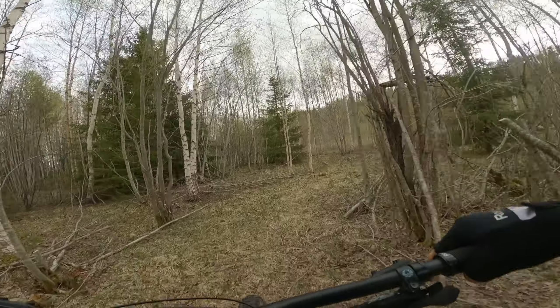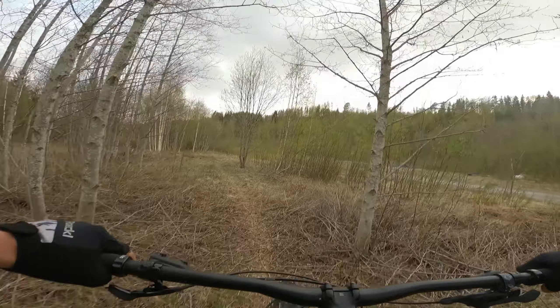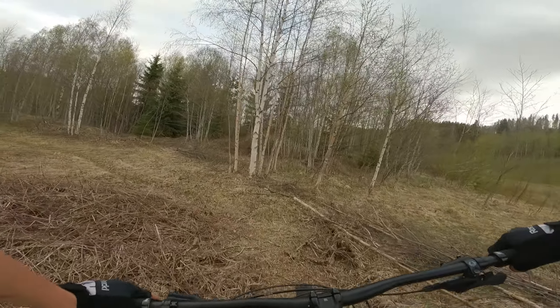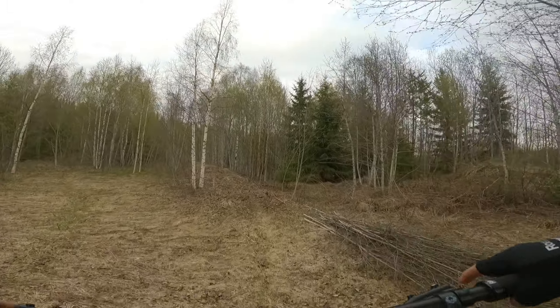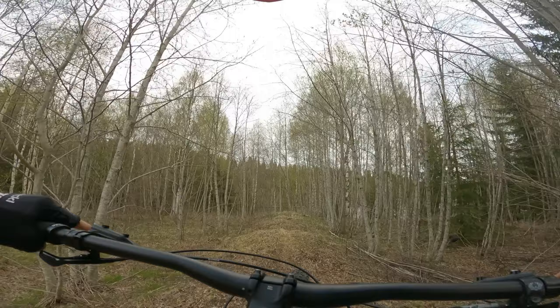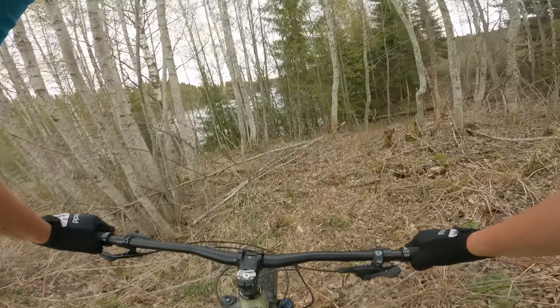This part is rideable but I haven't done much work here yet. We have only taken away the trees and haven't done anything to the ground yet. And this is going to be like some rollers, but we have to dig a bit before it's really flowy.